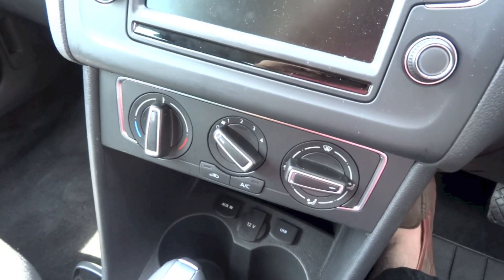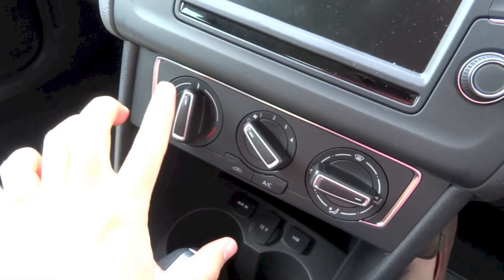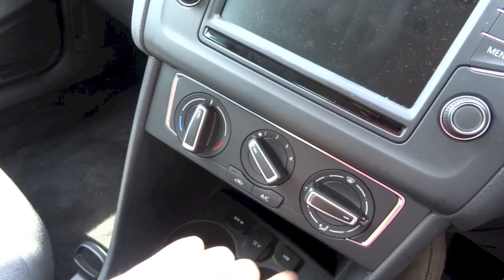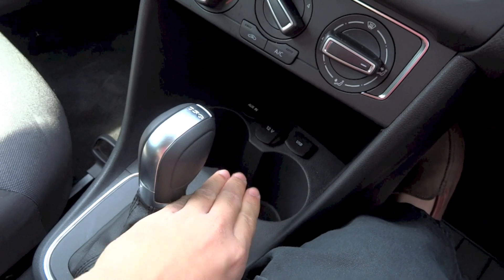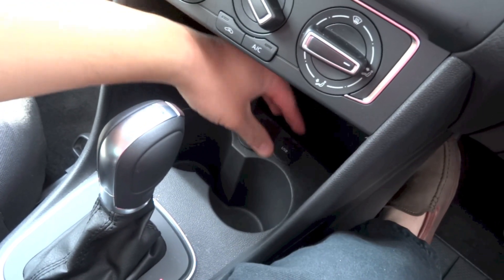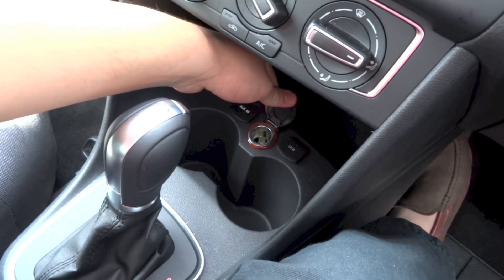The Polo Match does come standard with very simple air conditioning controls, all located right down here. You have your temperature to the left, fan speed in the middle, different modes to the right together with your front defrost, and right down here you have your recirculation and air conditioning buttons. Down below you get a couple of cupholders, some storage, your auxiliary and USB ports, and a power outlet.